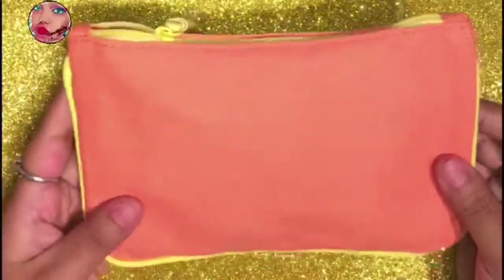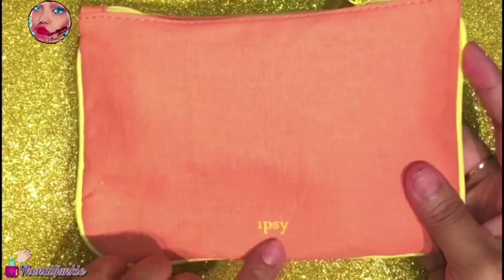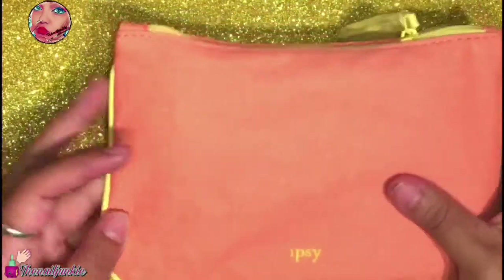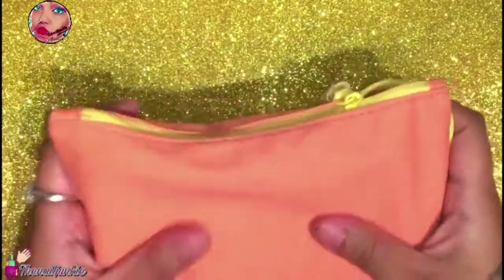Hey everyone, it's Evie, welcome back to my channel. Today we're going to show you what I got in my ipsy bag for August 2018. I really like the bag — I love the way the orange and yellow looks, and it made me want to do my makeup with orange and yellow. Who knows, I might pull some pics.